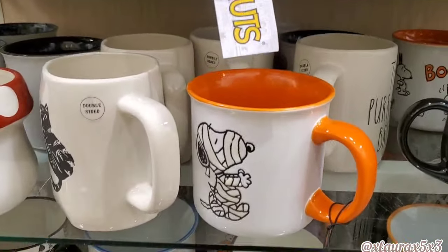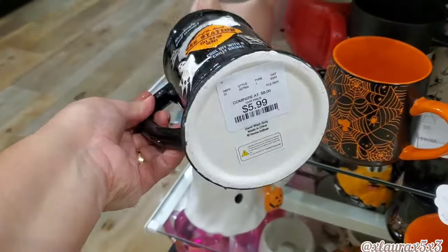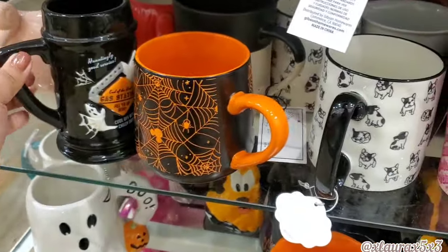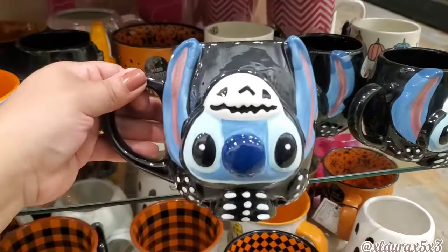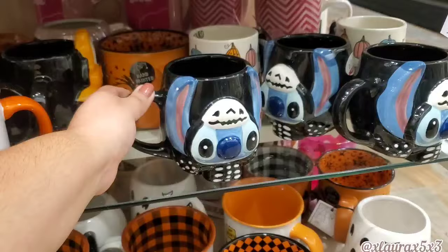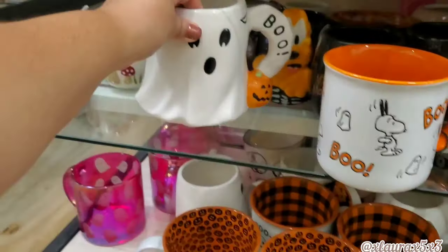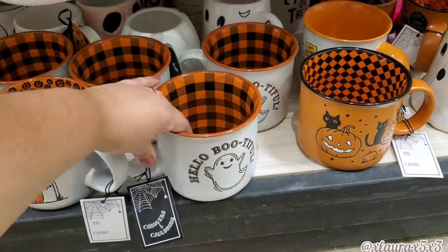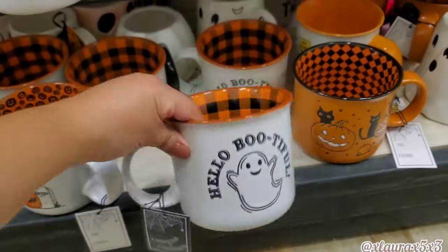Here's Snoopy again. Look at this mug — 'End of the Road Gas Station' — six dollars. They also have Stitch for $7.99, so cute. They do have this ghost — look at the handle, it says 'Boo' — $5.99. 'Hello Beautiful,' five dollars.